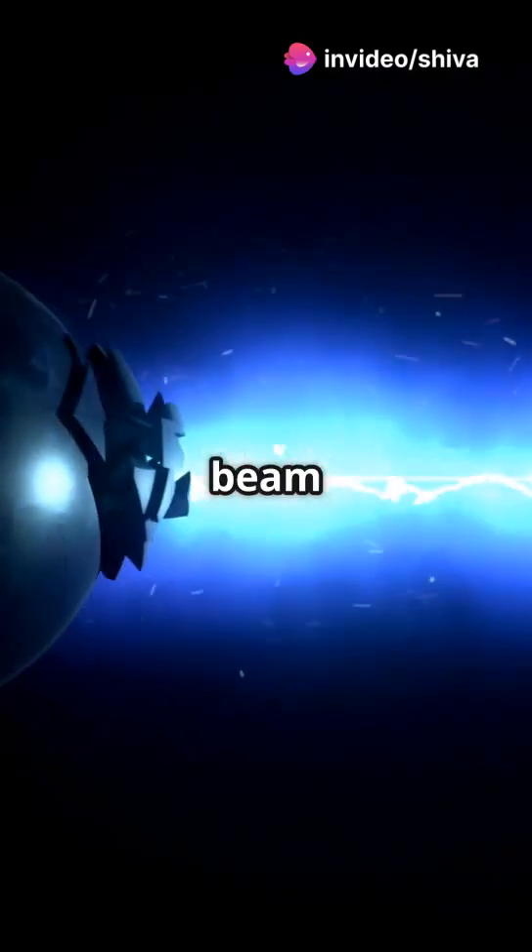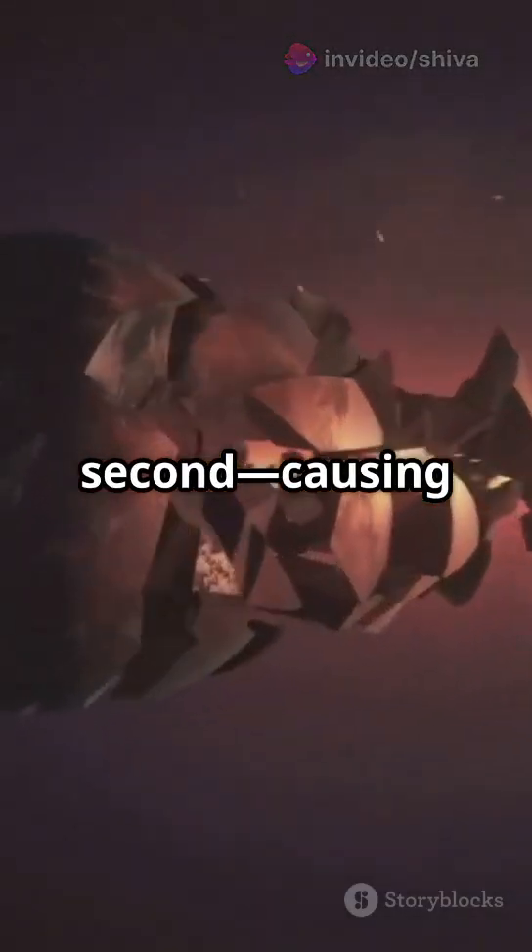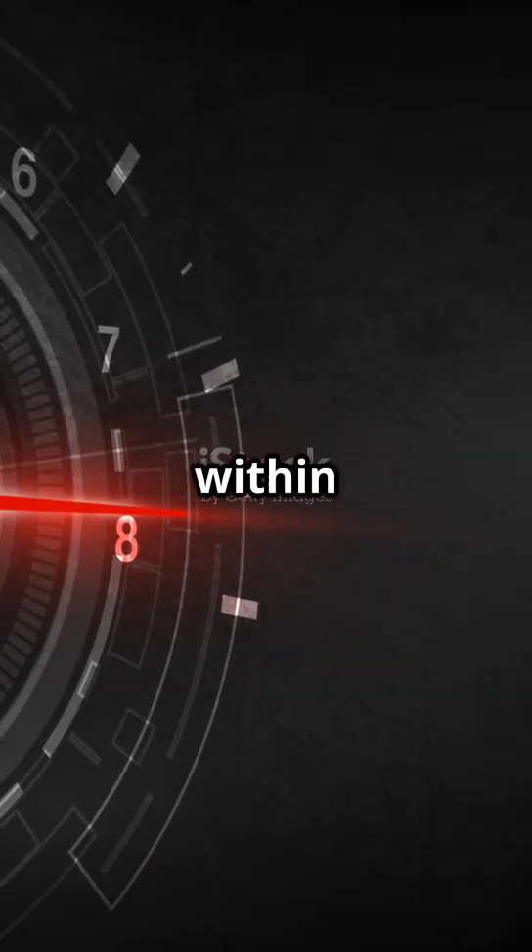How does it work? It emits a high-energy laser beam traveling at light speed — 300,000 kilometers per second — causing targets to overheat and disintegrate within seconds.